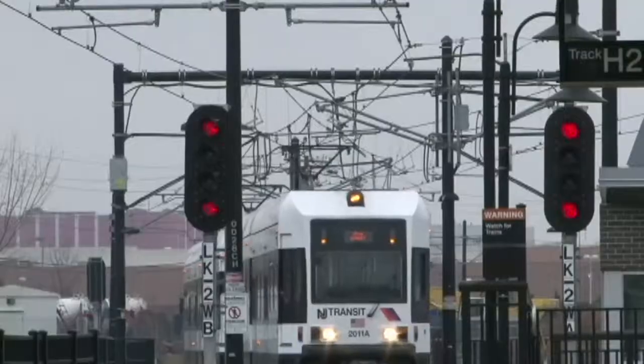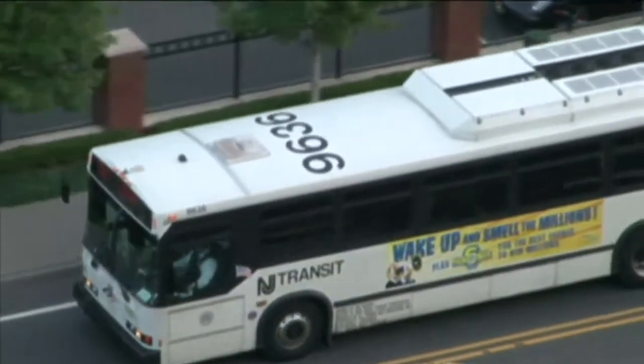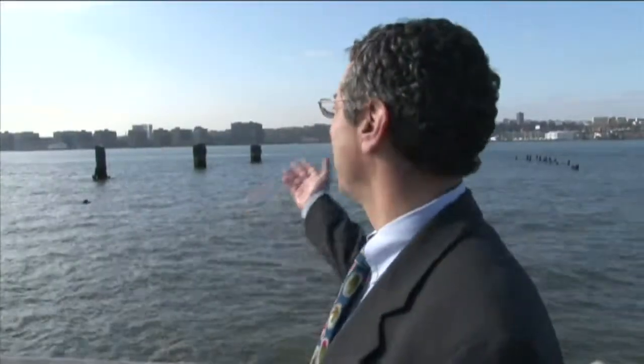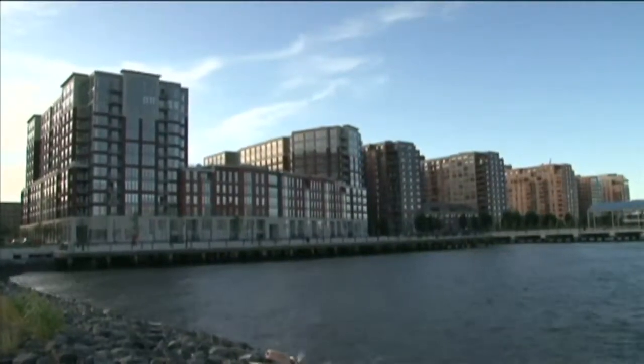There's plenty of examples of good TOD in our region. New Jersey Transit has done a great job of helping towns develop more around their rail and bus stations. We're looking across the Hudson River at the east coast of New Jersey, where we've seen a tremendous amount of high-intensity development take place over the last two decades.